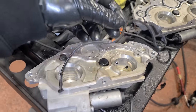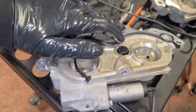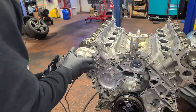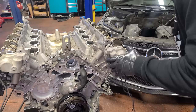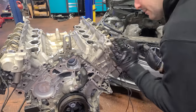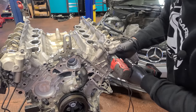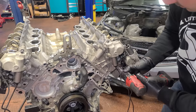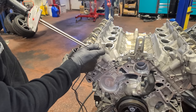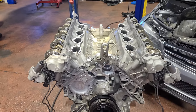First up, we're going to put new seals on our cam covers — these have the sensors built in as well. Just like that, nice and easy. This one's done too. These guys are ready to go on. We slide these right on, zip them in, and give them a little torque. These guys are back on — super easy.